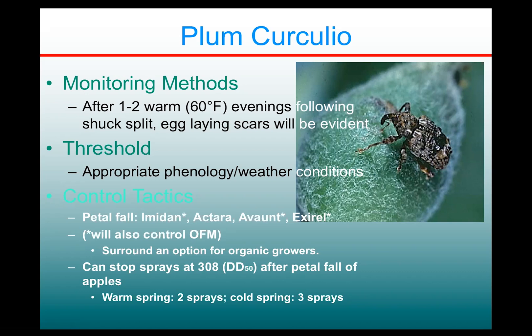What this generally translates into is that if we have a warm and dry spring, you might need two sprays overall — petal fall and one 10 to 14 days later. If we have a really cold, rainy, and wet spring, things slow down including the plum curculio biology, and so it could require three sprays.